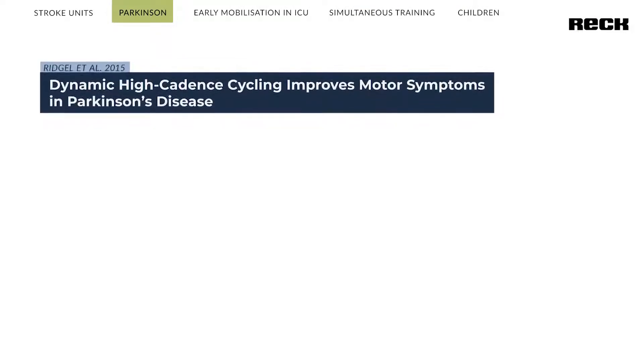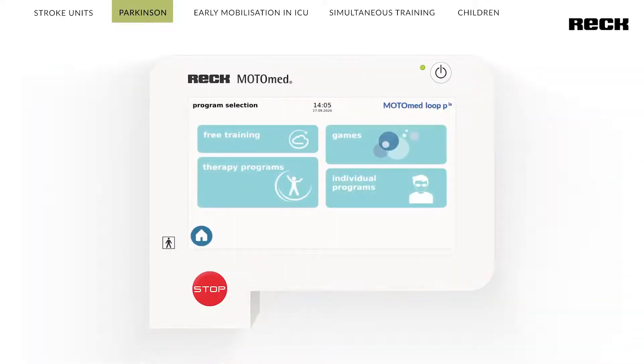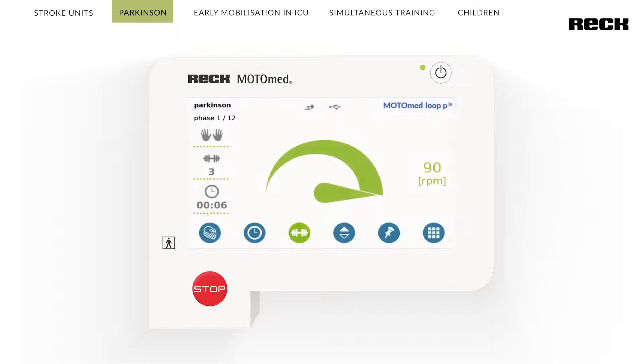REC has developed a special Motomat movement therapy device for people with Parkinson's disease. A group of researchers, Richel et al. 2009 from the United States, found that movement speeds of up to 90 revolutions per minute help alleviate Parkinson's-related symptoms of rigor and tremor. The user can either train with a special Motomat Parkinson program or individually with up to 90 revolutions per minute.